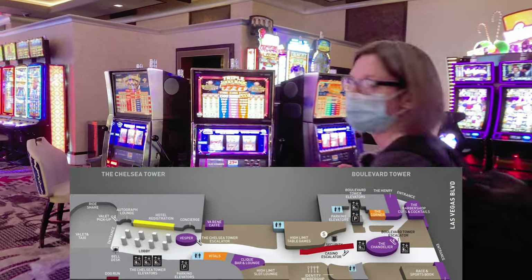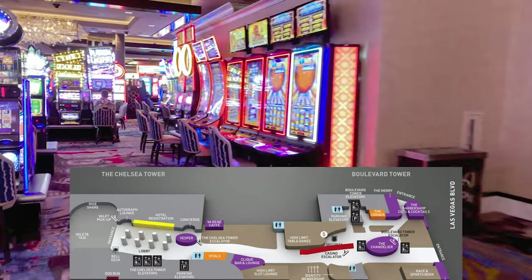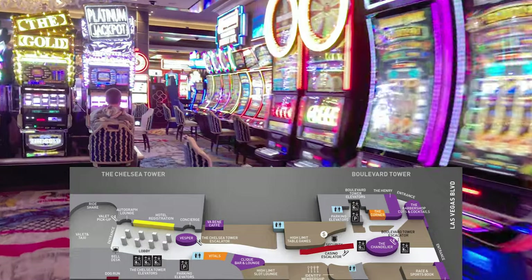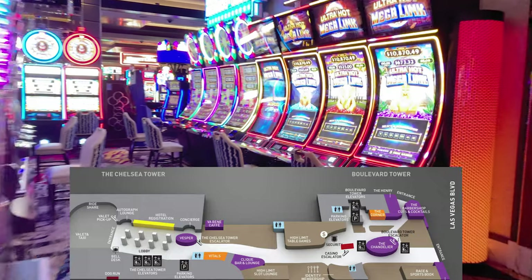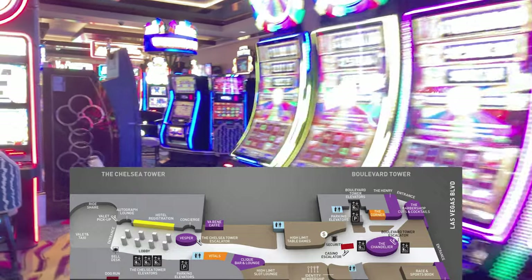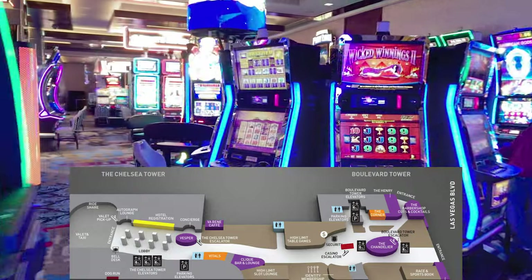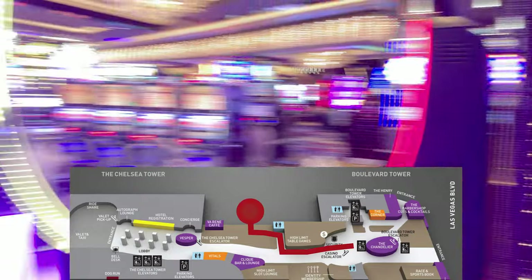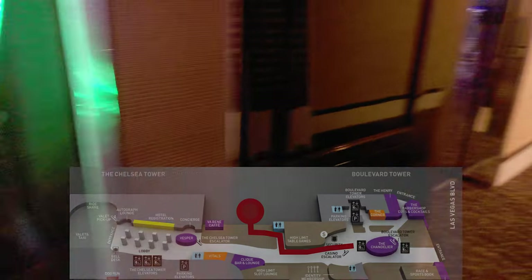If you just walk back this way and hug the right side of the wall of the casino, you will eventually get there. Even though the machines might change, we feel like this cash-out machine right here will stay the same. If you swing around this way, you can see the sign to the elevator to the Jockey Club.